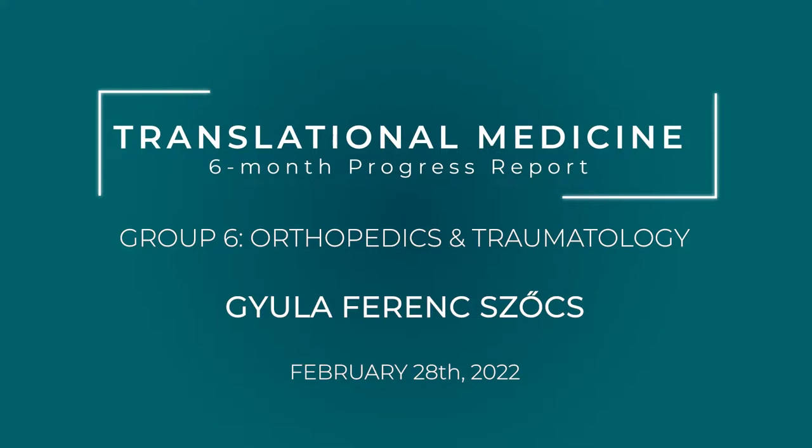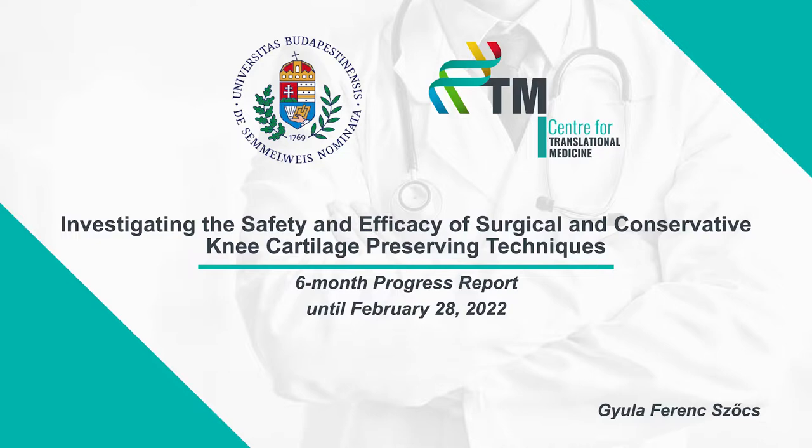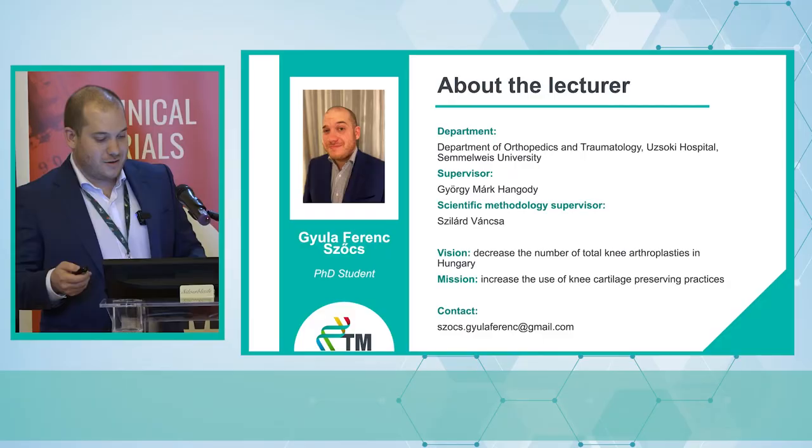Dear colleagues, my name is Jula Ferenc-Search. I would like to share my six-month progress report with you. My topic is investigating the safety and efficacy of surgical and conservative knee cartilage preserving techniques. I work as a resident at the Uczaki Hospital, Department of Orthopedics and Traumatology.